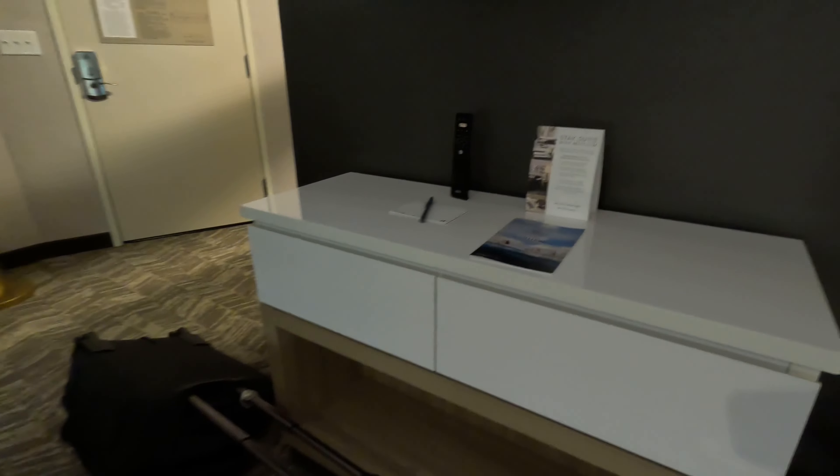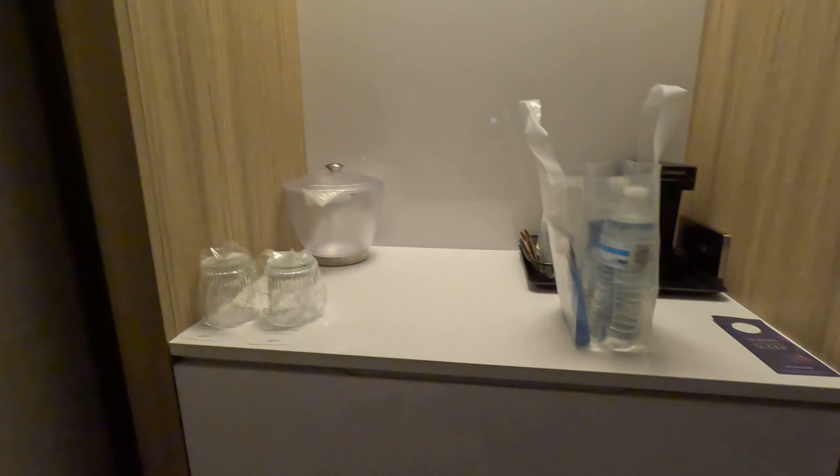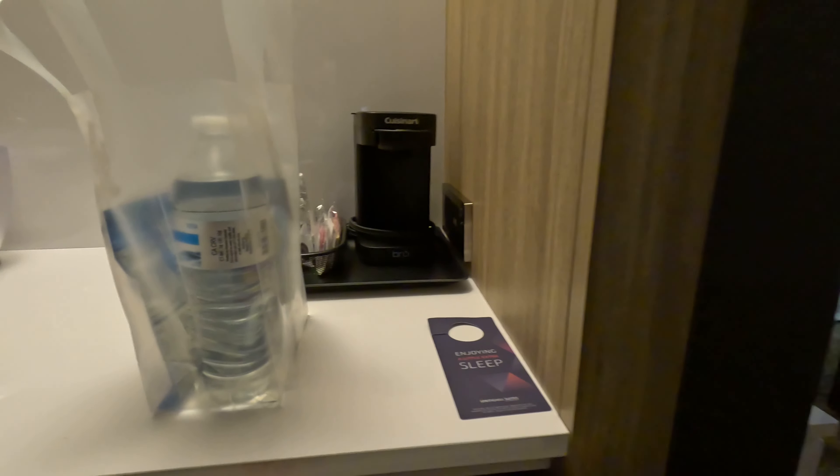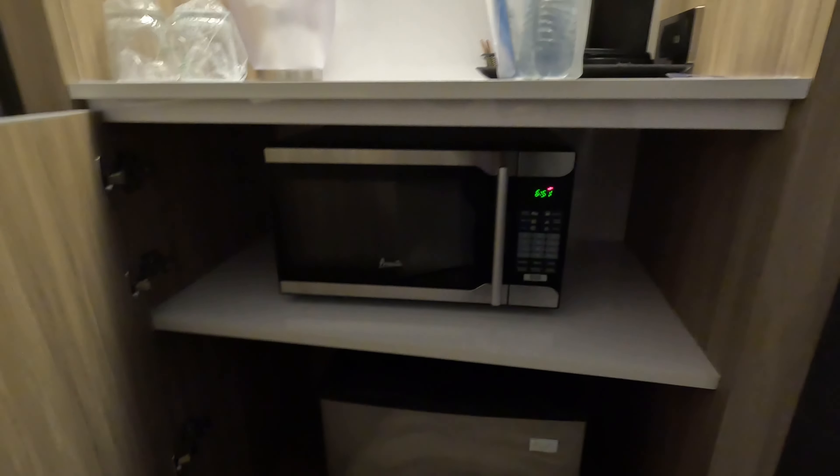Again, everything looks nice and clean. Couple of drawers, a little cubby, a little coffee station, and a microwave and refrigerator. So when you go out to a restaurant and have leftovers, you have somewhere to put it.